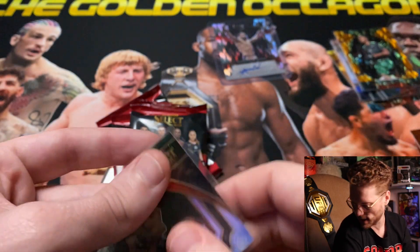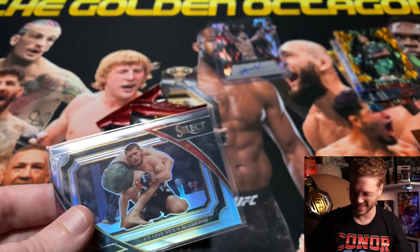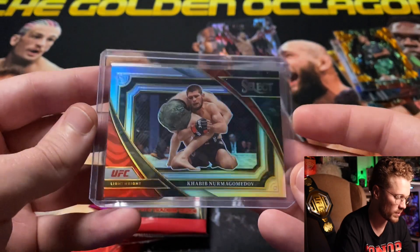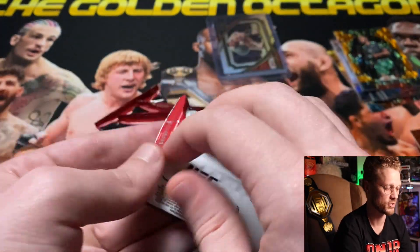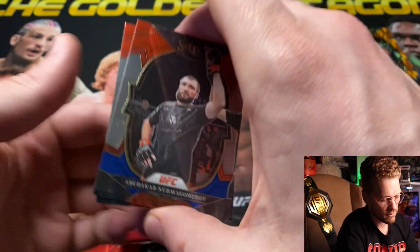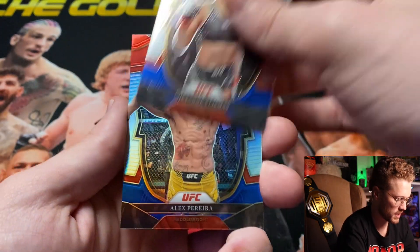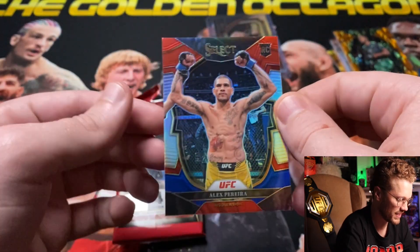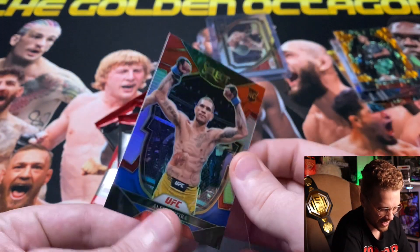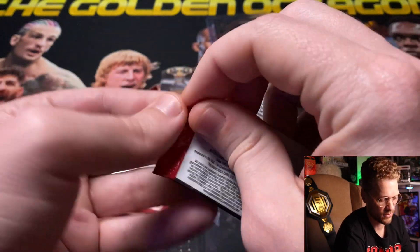Let me know in the comments — are the silver mezzanines case hits? I know you all like to argue about that, but if it is, what a hit. Going to get that top-loaded; it'll probably go into my personal collection just because I like the way it looks. We also got Abubakar Nurmagomedov, 'T-City' Brian Ortega, Cheyenne Buros, and a silver rookie for 'Poatan' Alex Pereira. That might be the best Alex Pereira card I've gotten all year.